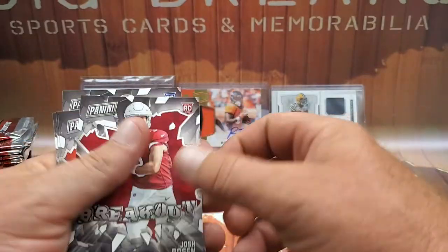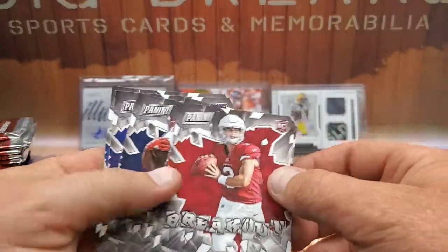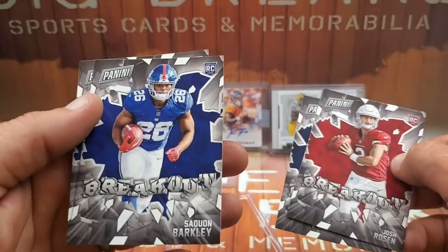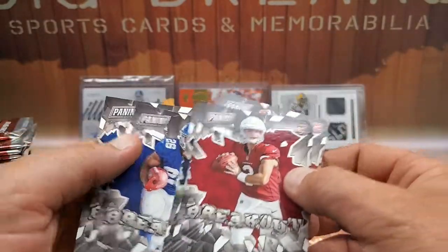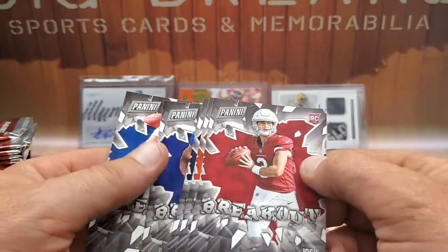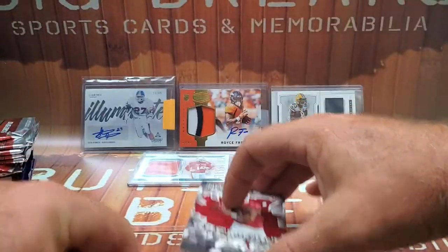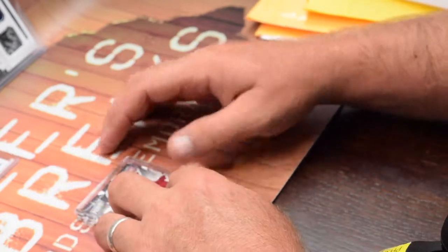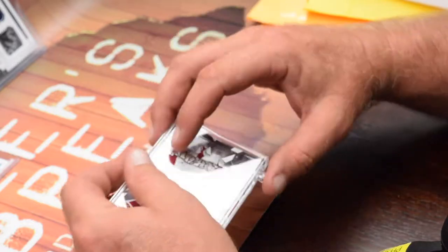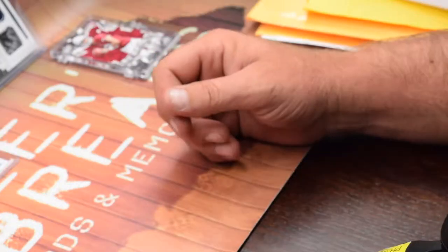And it looks like all rookies — the breakout version from Panini. We've got Josh Rosen rookie card, Baker Mayfield Panini rookie card, a Sony Michel rookie card breakout, Saquon Barkley rookie card breakout from Panini, and Josh Allen rookie card. That right there covered the $20 purchase — everything above that is a bonus. Wow, that's nice to be able to pull something like that for $20. Championship collection for sure.